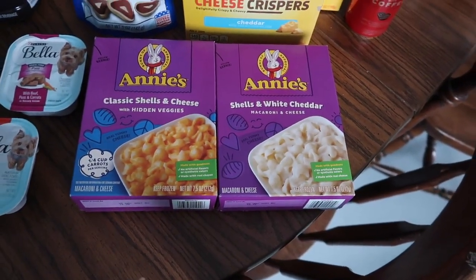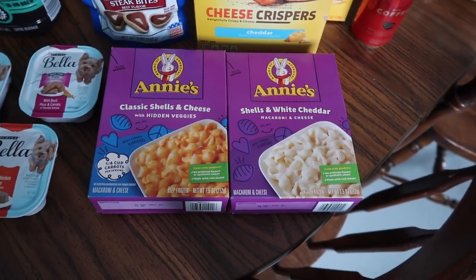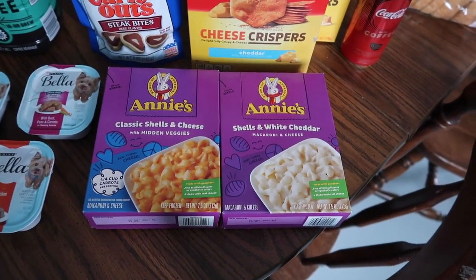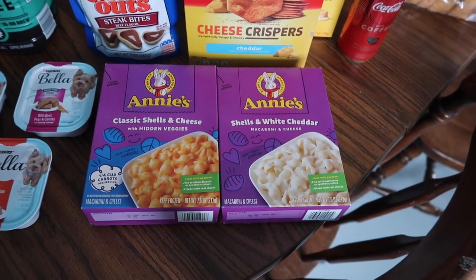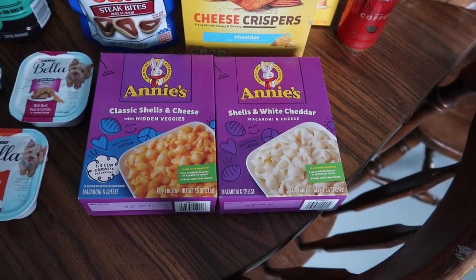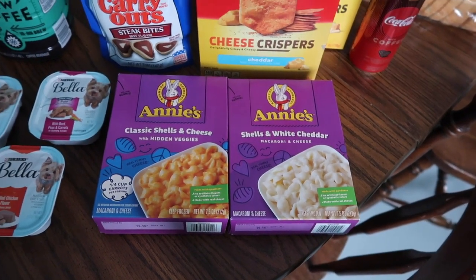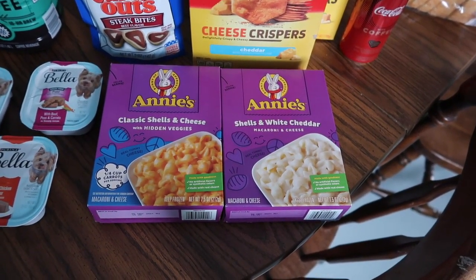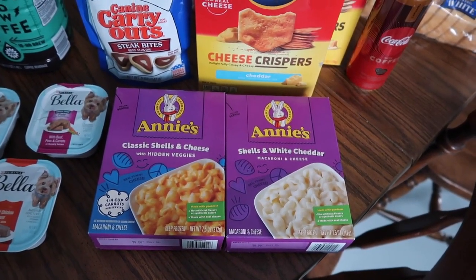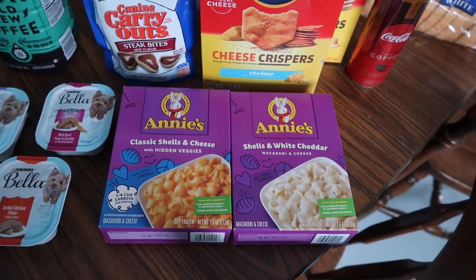I also got Annie's macaroni and cheese — the frozen mac and cheese with hidden veggies. I love Annie's mac and cheese so I'll definitely eat these. They're $2.94 each and you get $1.50 back from Ibotta. There's a limit of five but I only got two, so they were just under $1.50 each — not bad for something quick to throw in the microwave.